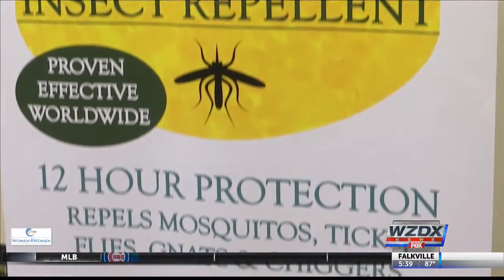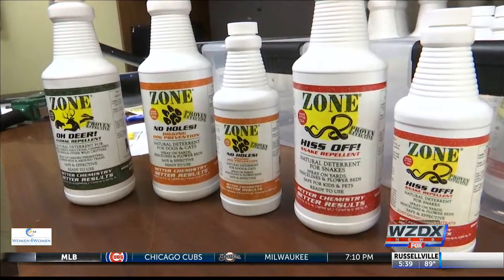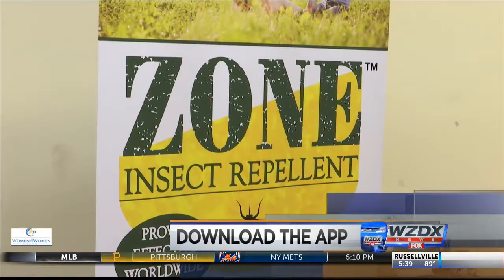Bayer also developed a formula that is fragrance-free and safe for sensitive skin. For more about Bayer's line of insect repellents and to hear the story behind the line, head to the Rocket City Now app or website.